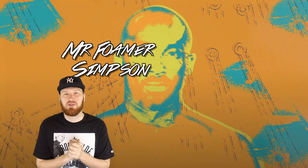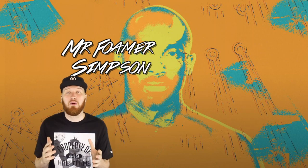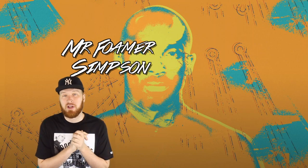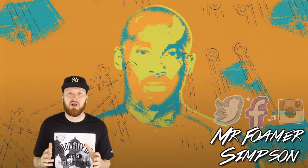Yo YouTube, what's crackin? It's your man Mr. Foamer Simpson, back with another sneaker video. I got a little bit behind on the vids this past week because I had fam in town, but it is back to the regularly scheduled program.